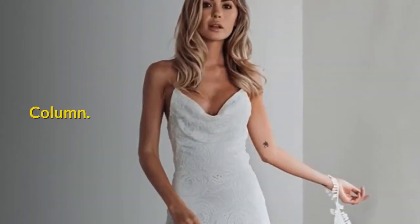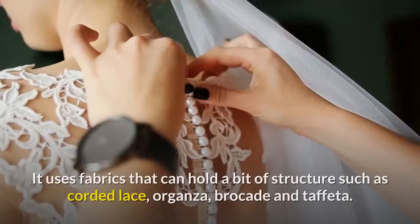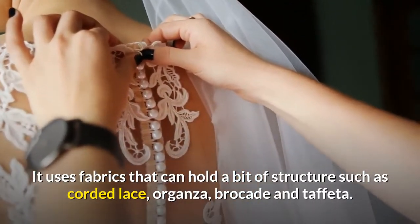Column. This dress style has a natural waistline and gently hugs the body. It uses fabrics that can hold a bit of structure such as corded lace, organza, brocade and taffeta.